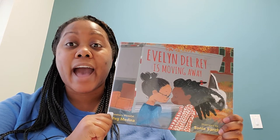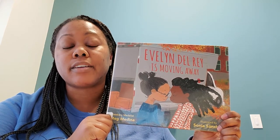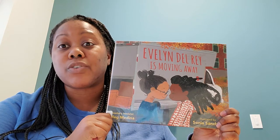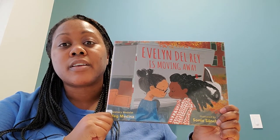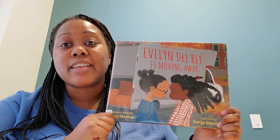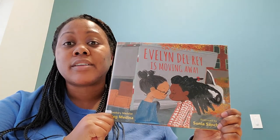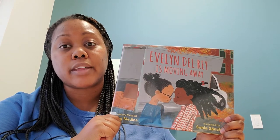Evelyn goes over to Daniela's house, they play hide and seek, they run across neighbors in the same building, one of the neighbors gives them cookies, and they're just trying to spend the best day together. Things start getting a little sad when they realize Evelyn is really moving away and not coming back — Daniela won't be able to wake up and see her best friend anymore. So they decide they have to make the best of what they have in the moment. If you want to read more about their story and what their friendship holds in the future, you should read Evelyn Del Rey is Moving Away.